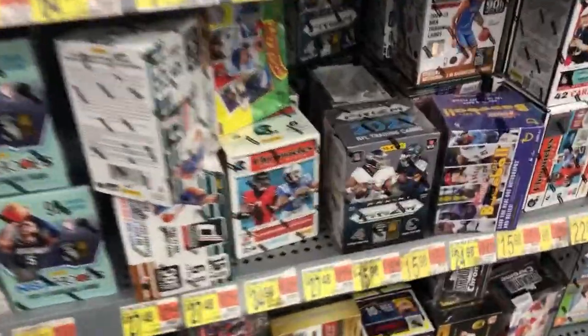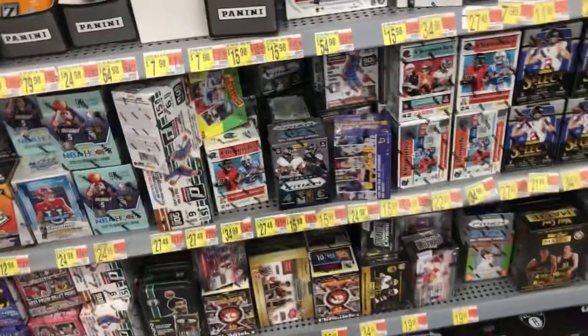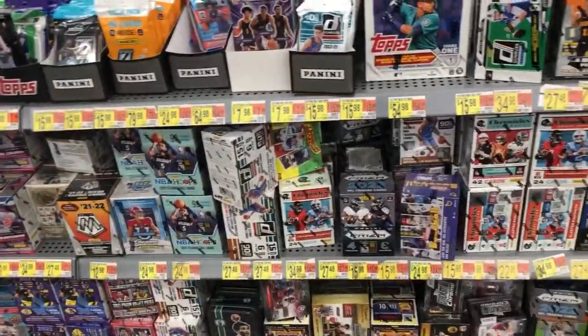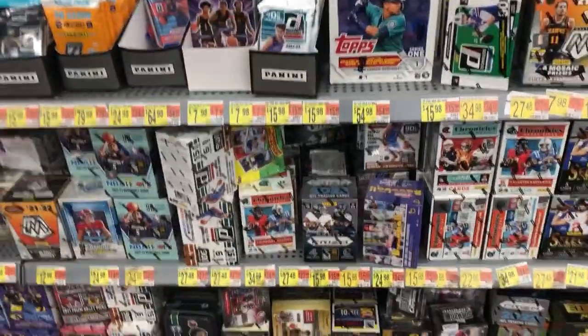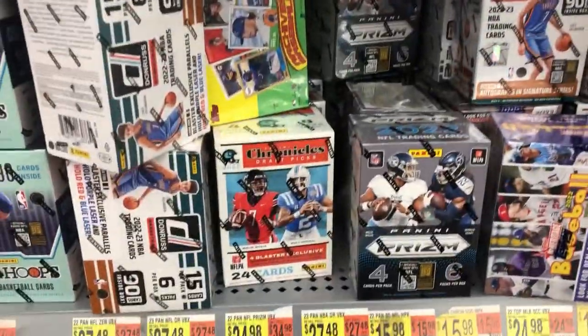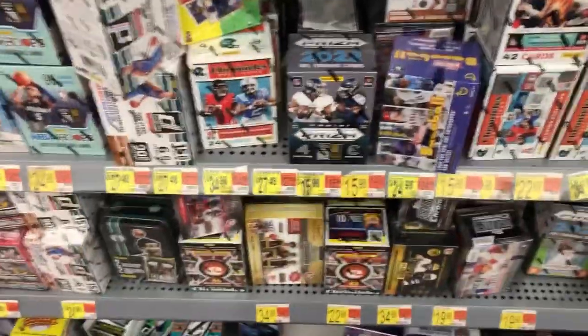All right y'all, prism in the wild! Thank y'all for watching — I really appreciate your wonderful support. Y'all have a great weekend. I can't believe we found prism out in the wild, man. I'm super pumped about it — I love the prism. I hope y'all are having a great weekend. Don't forget to like, subscribe, and watch some other videos as well. Zach out, bye!